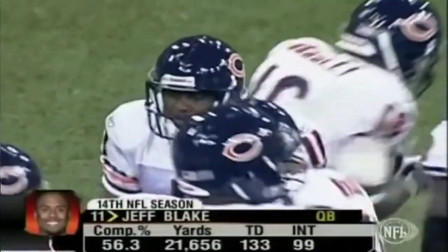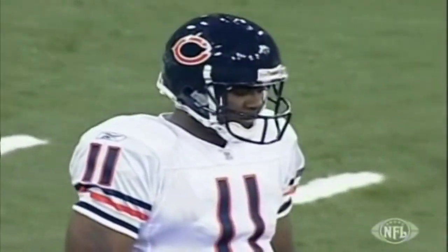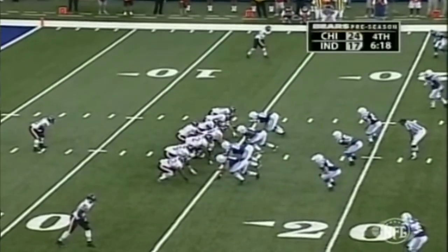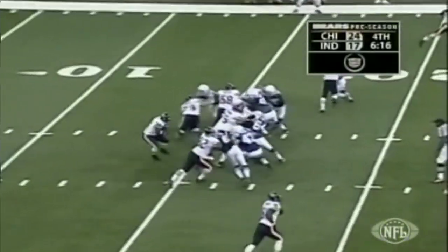He's in his 14th year out of East Carolina — well-traveled but a real insurance policy. He's had a great career: a very steady, very athletic football player and a Pro Bowler, with his best years coming with Cincinnati.